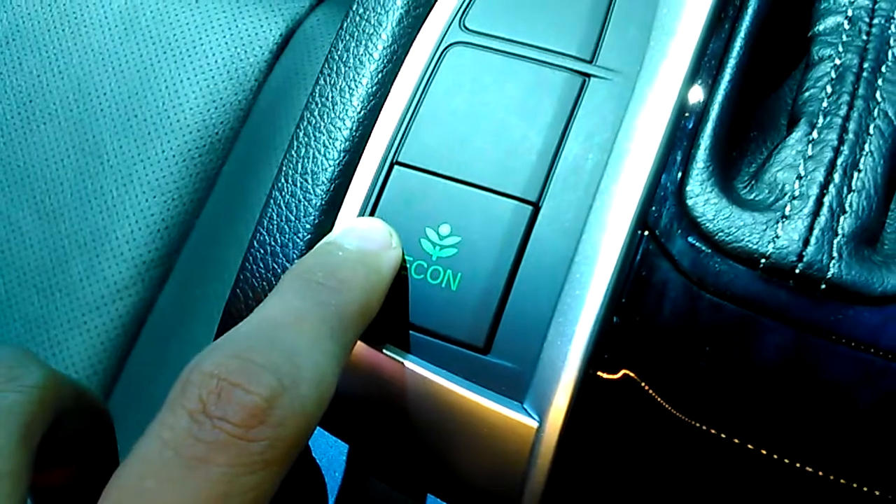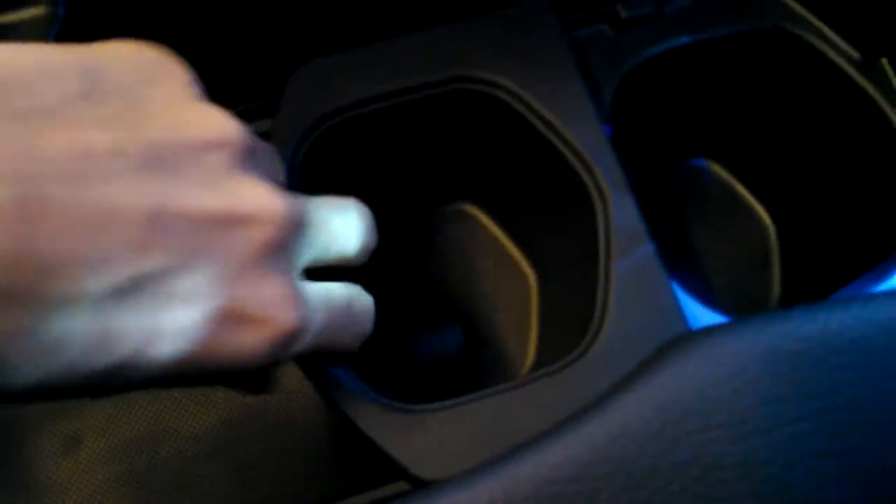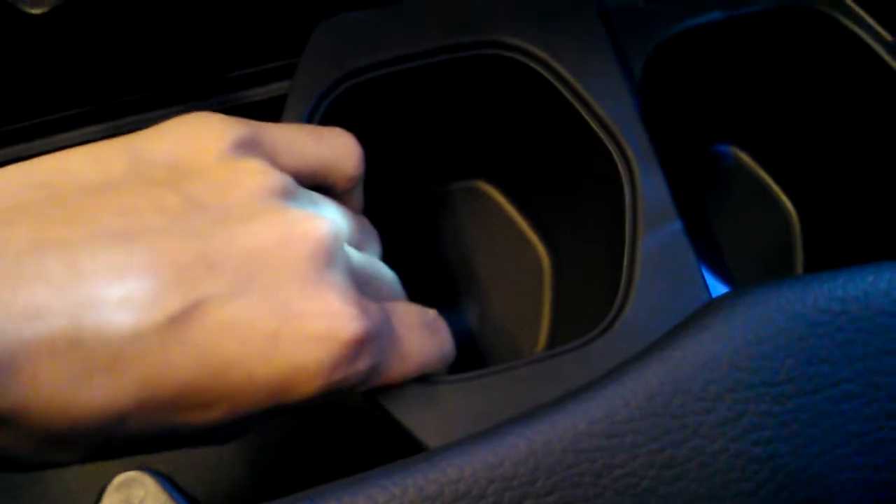You do have the Econ button activation. You do have cupholders and an adjustable central armrest with storage underneath, and also a set method for the cupholders — and you can also remove it.